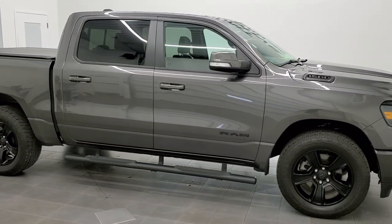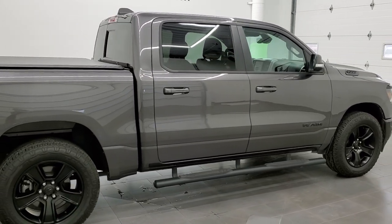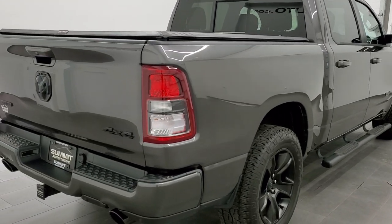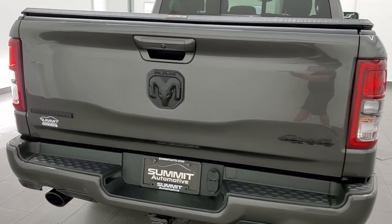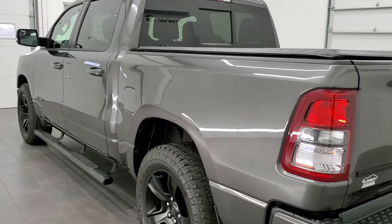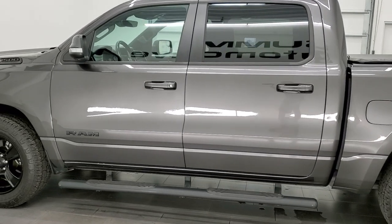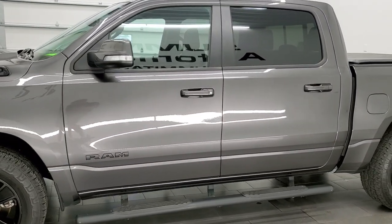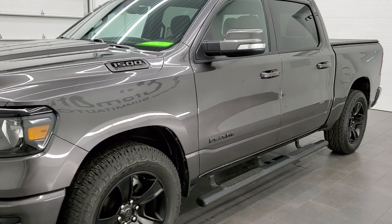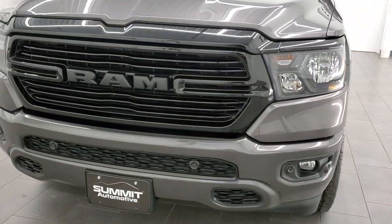This 2020 Ram 1500 Crew Cab 5-foot-7-inch short box is stock number 12162ZA. We are here at Summit Automotive in Fond du Lac, Wisconsin, your new and used Ram and light duty truck headquarters. This 2020 Ram 1500 has the 5.7 liter V8 Hemi engine. This truck has been fully safetied and inspected by our service shop, has a fresh oil and filter change, all the fluids have been checked and topped off, and this truck is 100% ready to go.